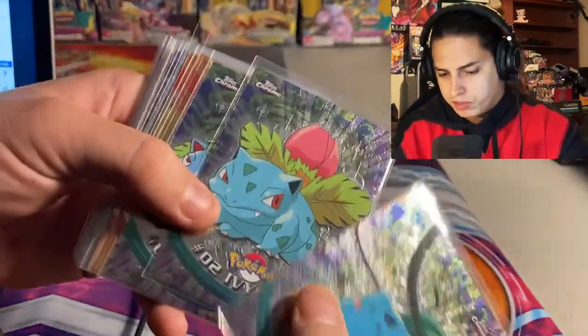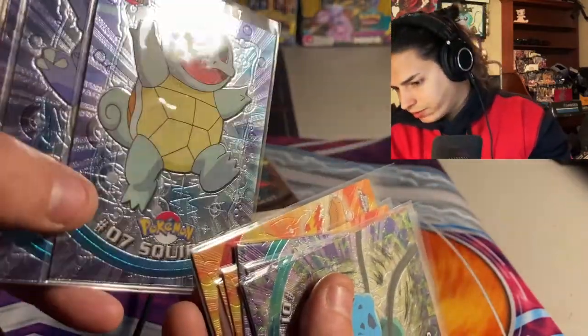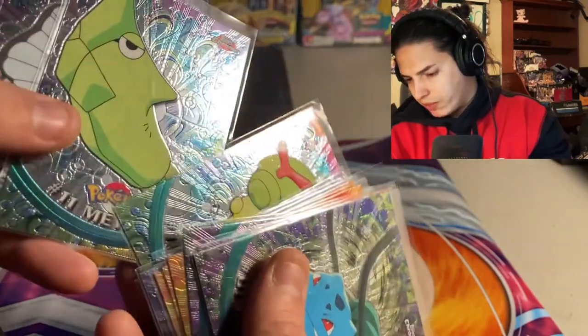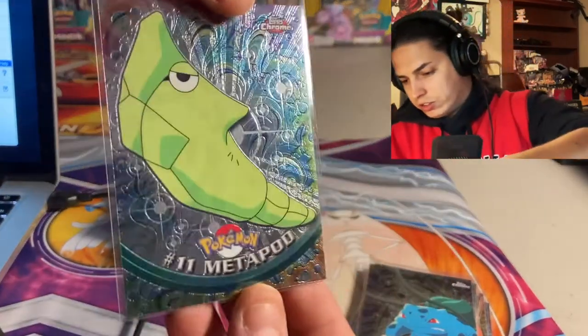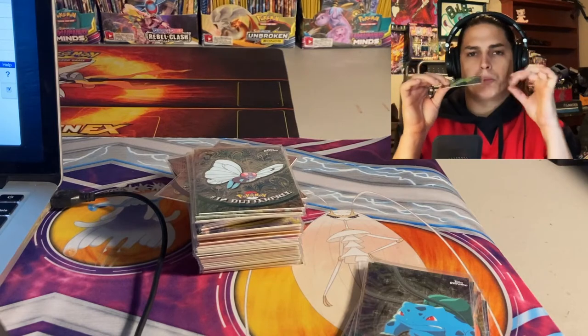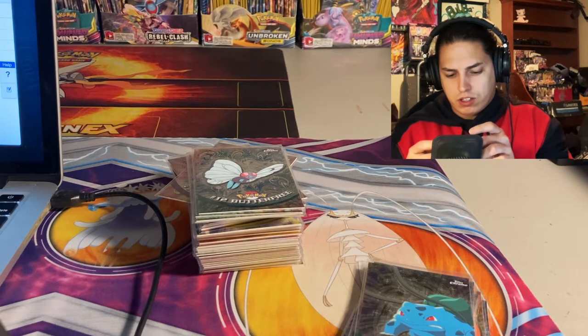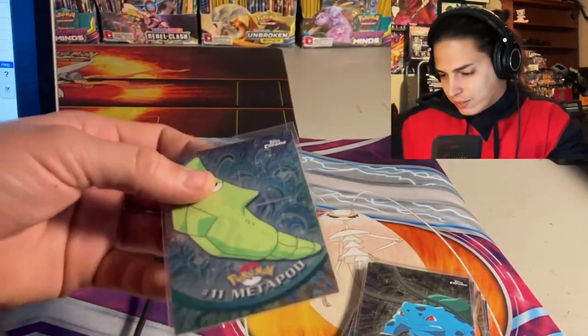Let me explain this right away. These cards will stick together — you can see it on the Squirtle, see how it's sticking? Almost every card. Look at the Metapod — this card is stuck. If you try to pull the plastic back a little tiny bit very carefully — do you hear that? What a terrible noise.